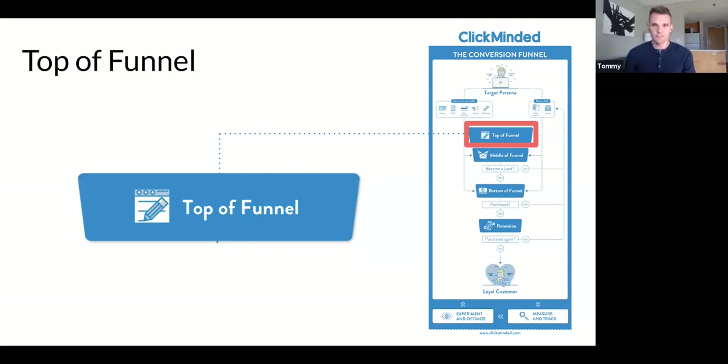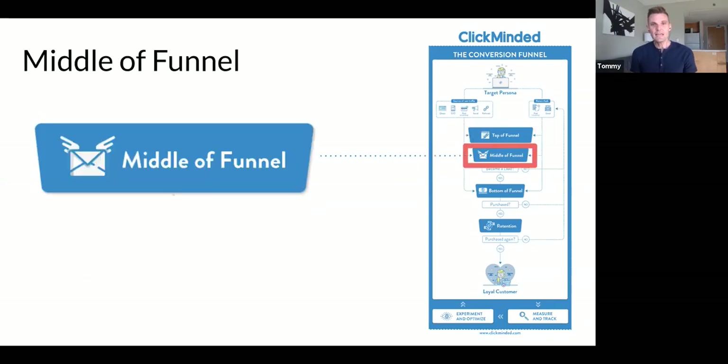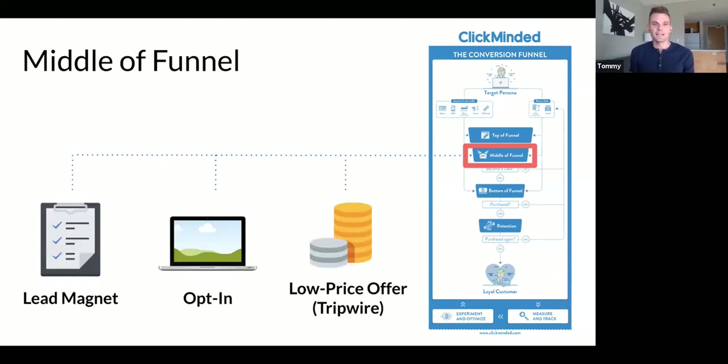Then we have our actual funnel. Top of the funnel — this is what most people think of with SEO and traffic. In the offline world, this might be a billboard or radio ad; online it might be a blog post, YouTube video, or podcast. Middle funnel: in a normal human relationship, top of funnel is 'Hey, nice to meet you.' Middle funnel is 'Let me get your phone number, let's go for coffee.' In digital marketing this might be a lead magnet, an opt-in like a webinar, or a low-price tripwire product that gets the user more familiar with you as a business.